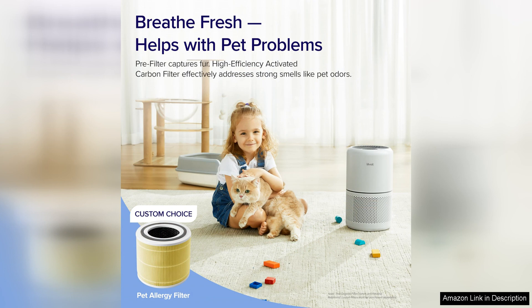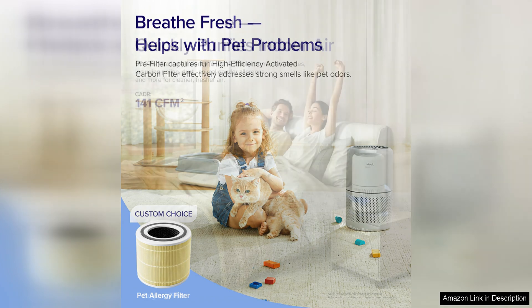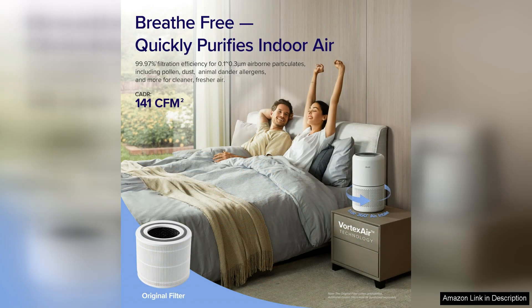In terms of maintenance, the Levua air purifier is easy to use and clean. The filter replacement indicator lets you know when it's time to change the filters, and the filters themselves are simple to replace. The pre-filter is washable, which helps to extend the life of the true HEPA and activated carbon filters.